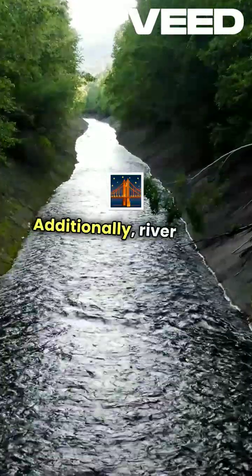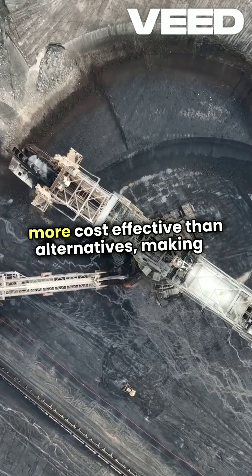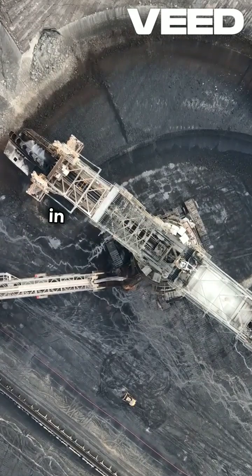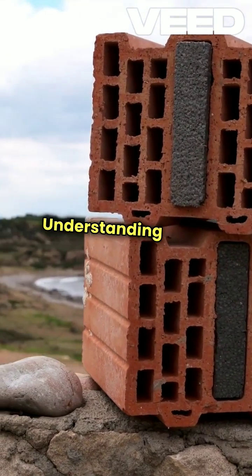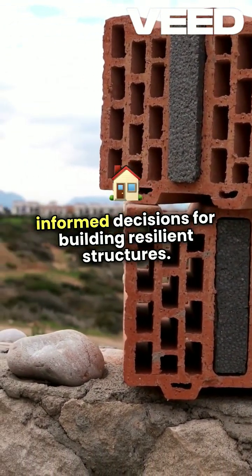Additionally, river sand is abundant and often more cost-effective than alternatives, making it a practical choice for large-scale projects. Its versatility allows it to be used in everything from concrete to plaster, ensuring durability and longevity in construction. Understanding these benefits helps us make informed decisions for building resilient structures.